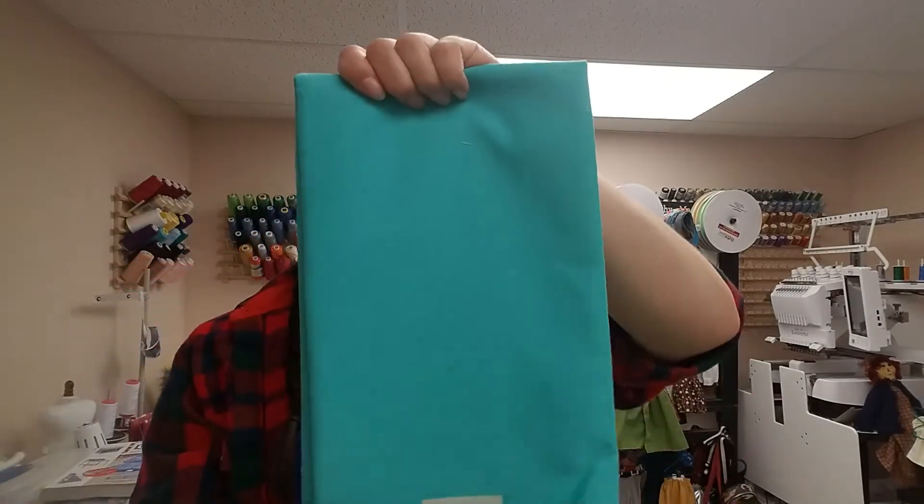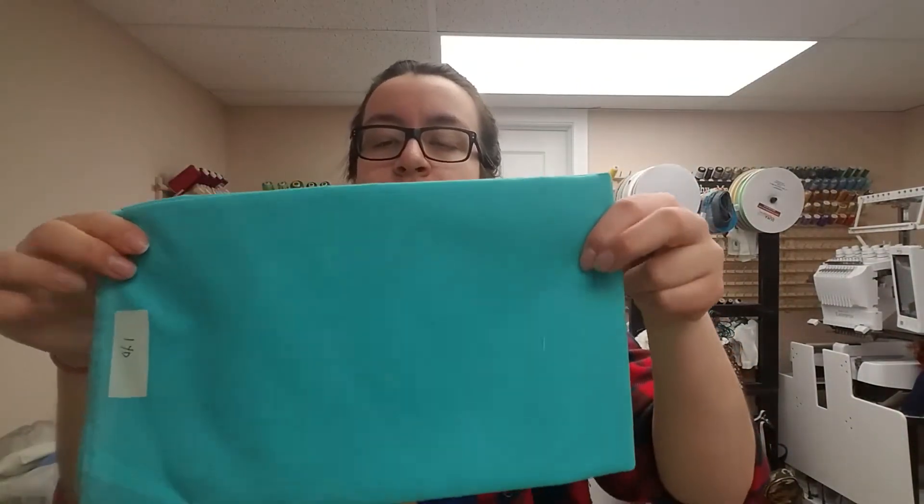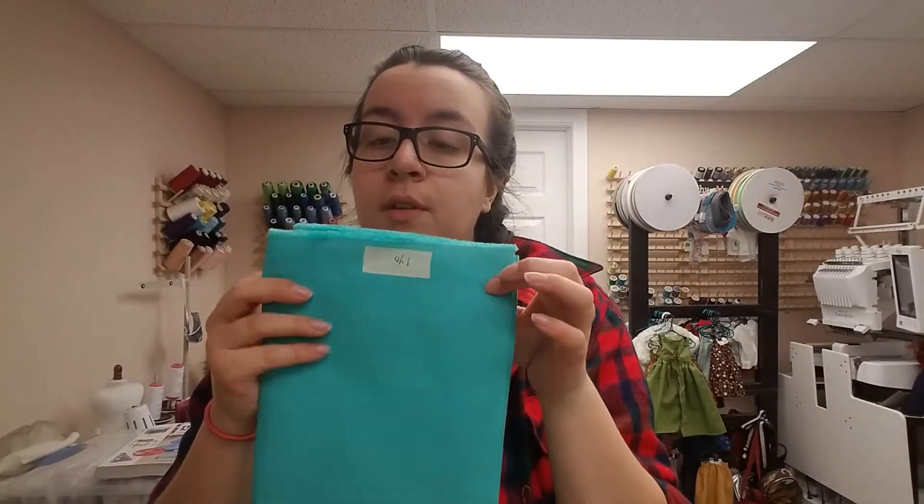Next one is this teal cotton. I'm not too sure if it's more of a teal or a blue-green — it appears a lot more blue on camera. It's great for the summertime, so I can't wait to make some dresses or shorts with this.